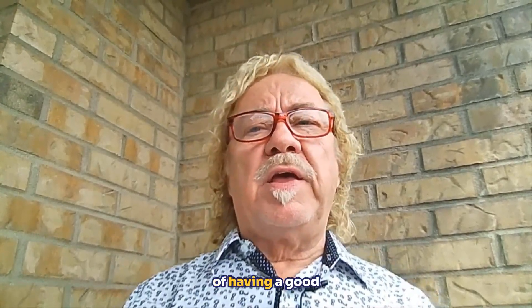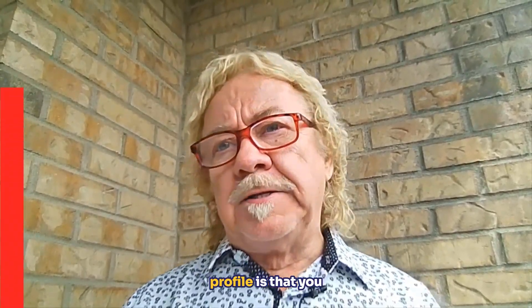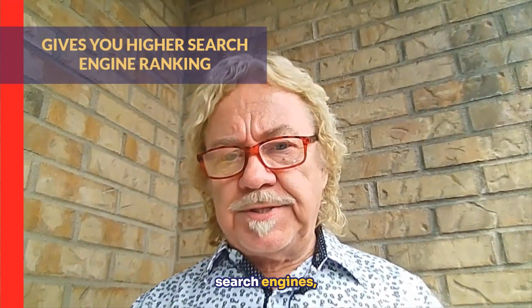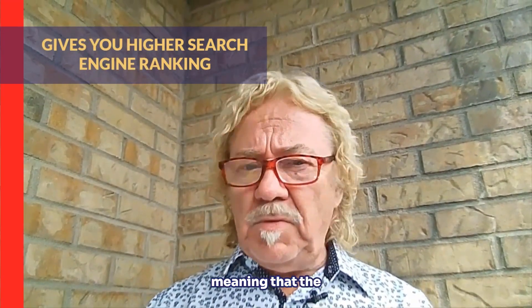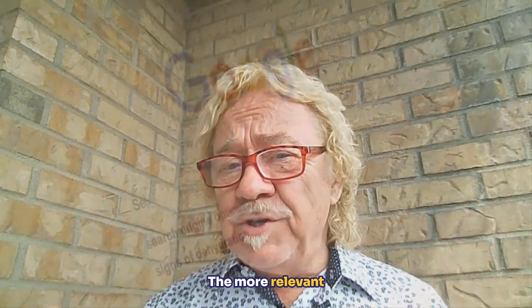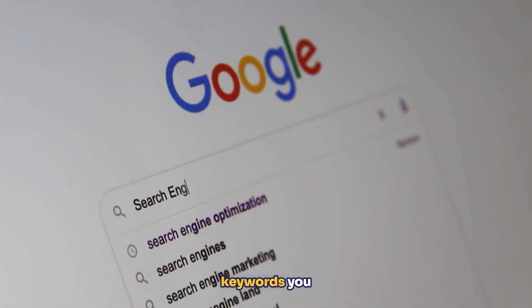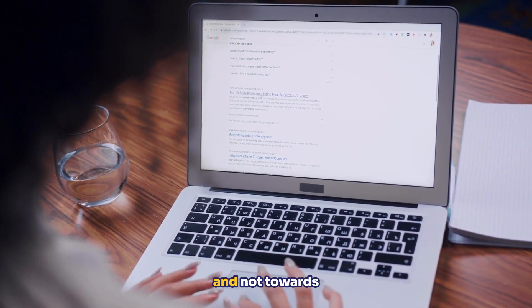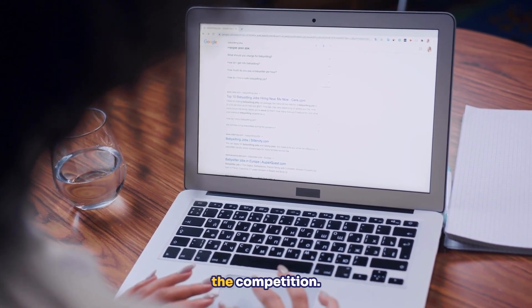Another benefit is that you will rank higher in search engines. The more optimized your Google Business Profile is, the more relevant your information, and the better keywords you use, the more traffic will go towards your business and not towards the competition.